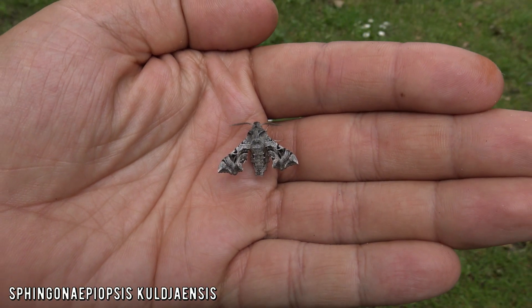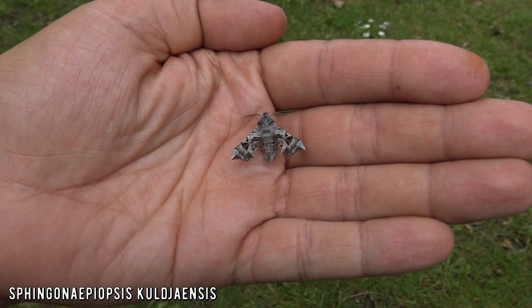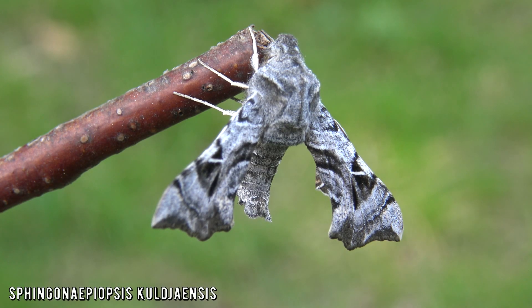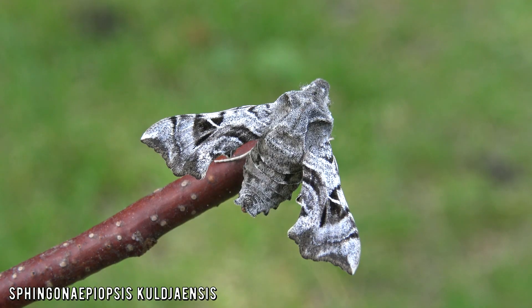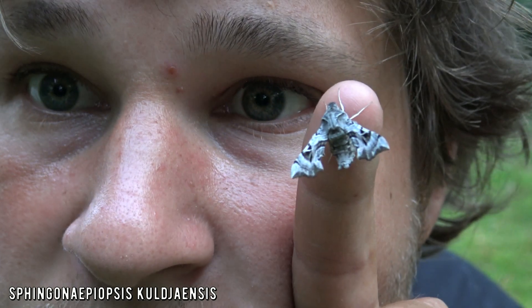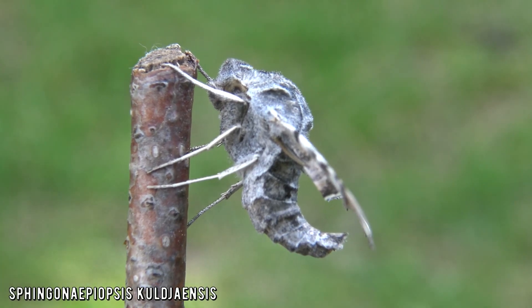This is one of the smallest species of hawk moths on planet Earth. It is Sphinchonite Beopsis scyliadensis from Kazakhstan, China, Uzbekistan, Kyrgyzstan, Afghanistan and Mongolia. A super small and rare species of hawk moth — proof that size does not matter. Or at least, that's what we all tell ourselves.